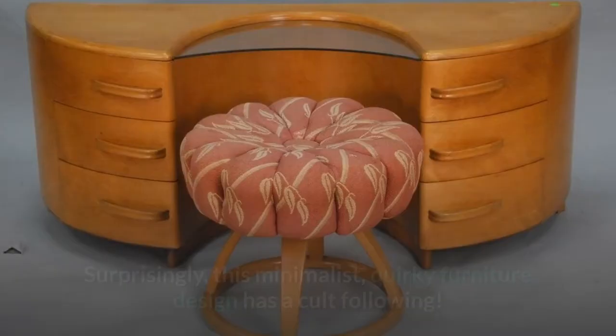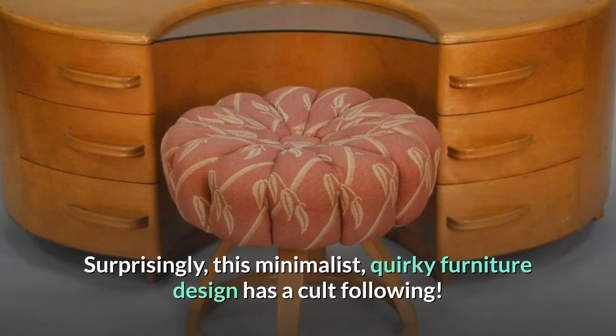Surprisingly, this minimalist, quirky furniture design has a cult following. The melancholy and beauty of these magnificent works of art are still felt today. So let's look at what makes vintage Hayward Wakefield furniture so special.